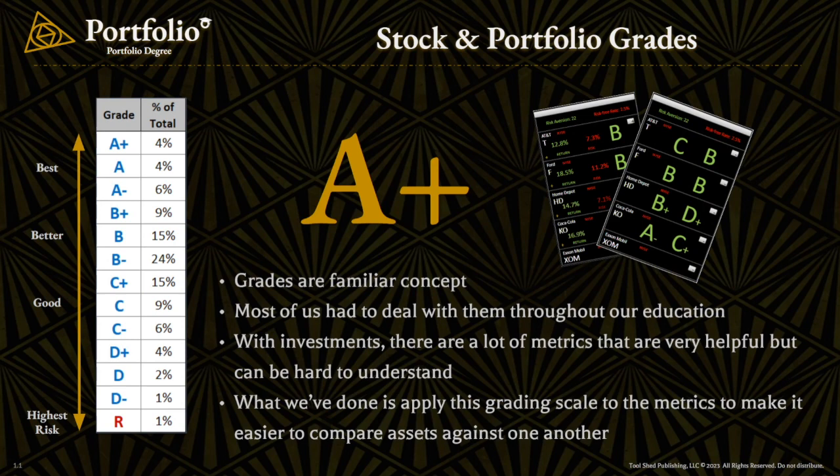The second letter grade is portfolio grade. The portfolio grade is a representation of how much risk that particular asset is contributing to the portfolio. In this case, the higher the letter grade, the less risk that asset is contributing. And if it's the riskiest asset, we give it the letter R — and there's always one R in every portfolio, so just know it's not necessarily a bad thing. It's just a designation for the riskiest asset. The portfolio grades are there so that as you're building your portfolios, you can look at different combinations and find the best ways to pair them together.